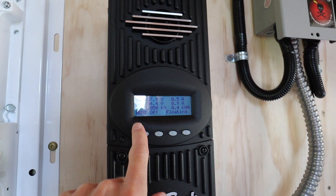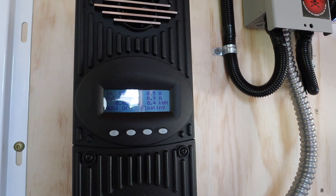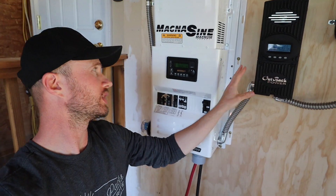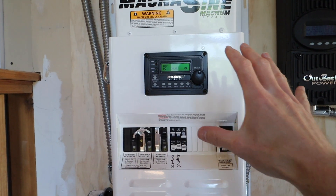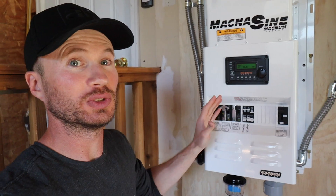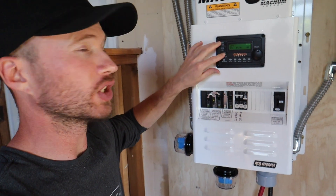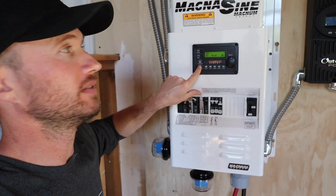The charge controller is telling me what we're getting right now: 87.9 volts coming in, 0.4 kilowatt hours. From the charge controller it goes over to the inverter, which takes it from DC power to AC power. If the power goes out, I can turn the inverter on like that — and back off again.